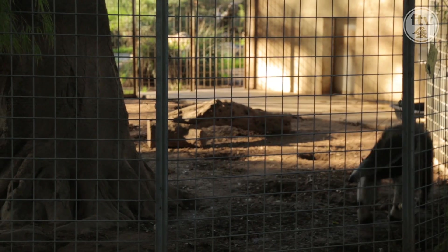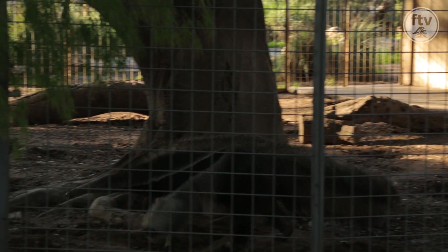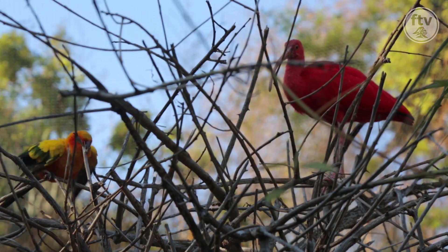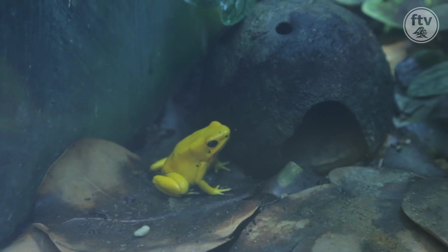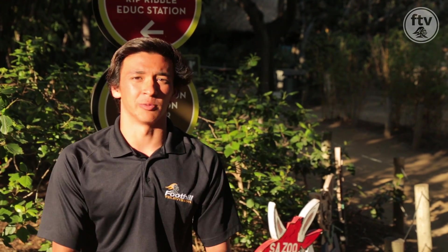In the Santa Ana Zoo, they have many exotic animals ranging from monkeys to camels to bald eagles — very magnificent animals. Other than just maintaining the park and making it look pretty for visitors, they also try to help and rehabilitate animals and release them back to the environment that they once lived in.